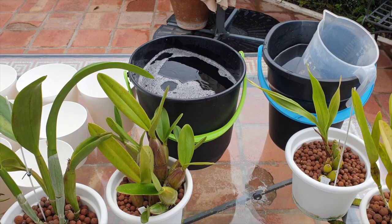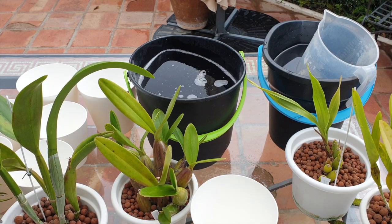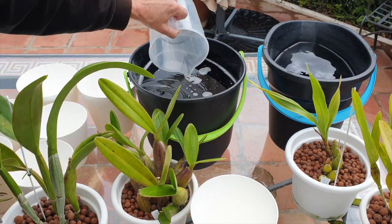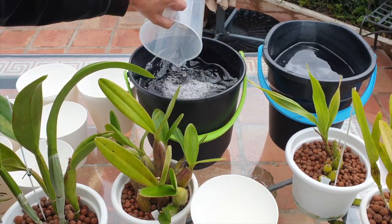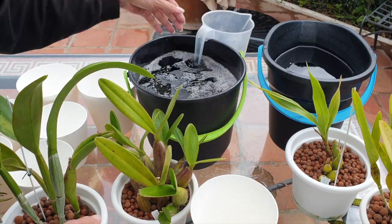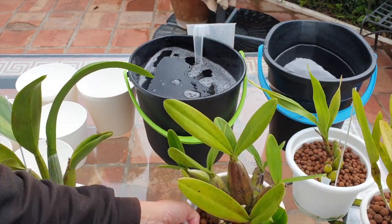Myrmecophila thomsoniana — active root growth. Find the right mask. Active root growth gets fertilizer — 200 parts per million are in here. If I have to, I go half and half, but Myrmecophila can take 200 just to encourage those roots.